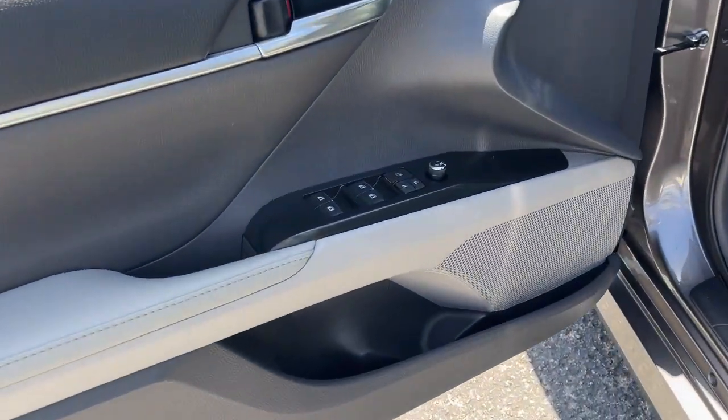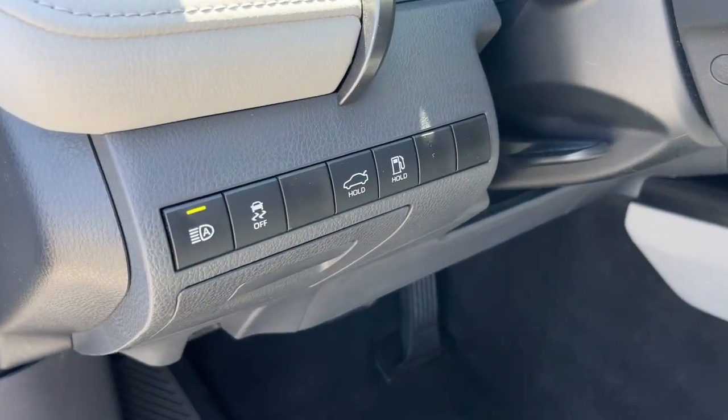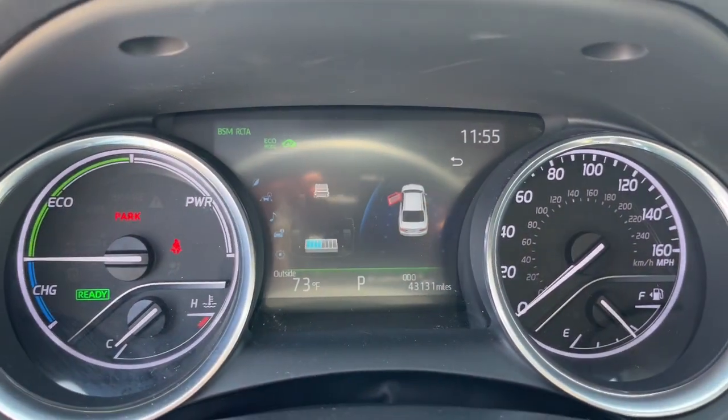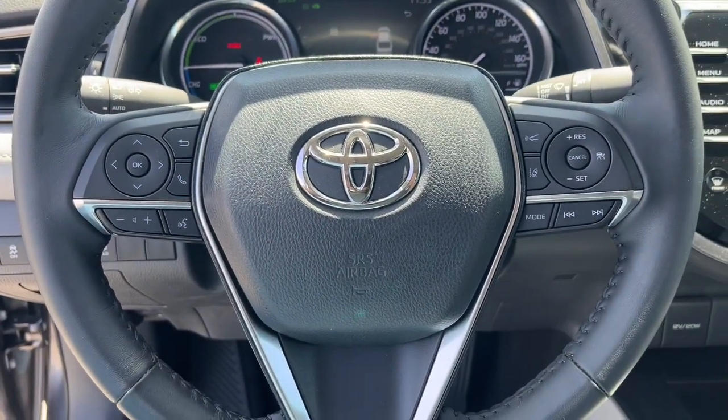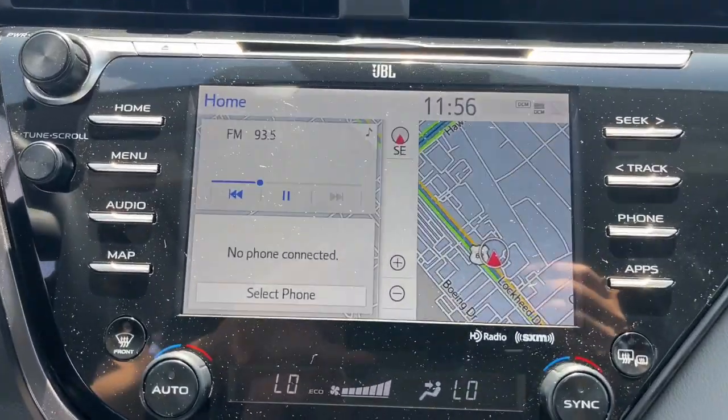These are just some of the great options this vehicle comes with: Apple CarPlay and/or Android Auto, Head-Up Display, Keyless Entry, Satellite Radio, Power Passenger Seat, Heated Mirrors, Dual Zone AC, Power Driver Seat, Alarm, and Aluminum Wheels.